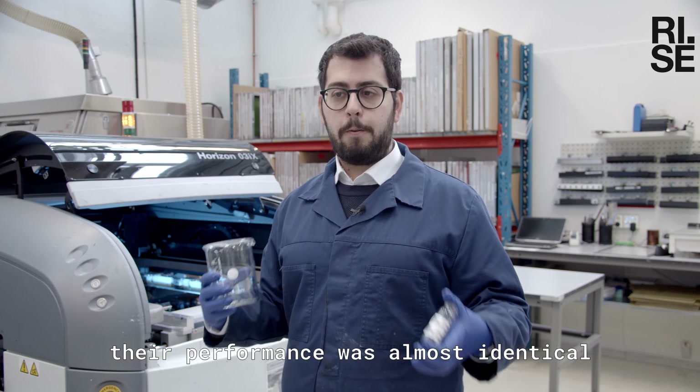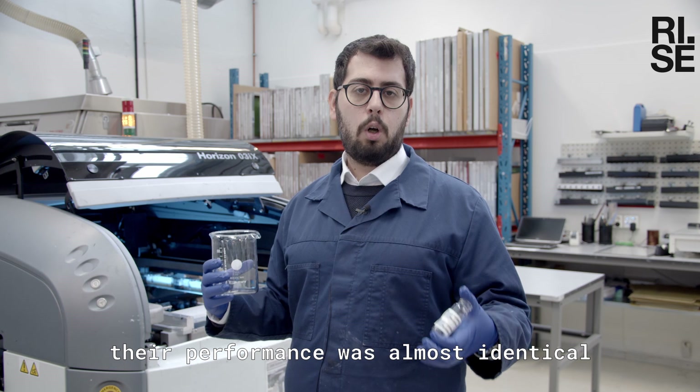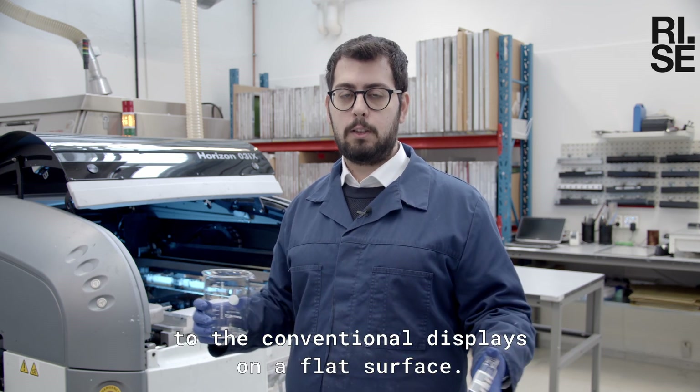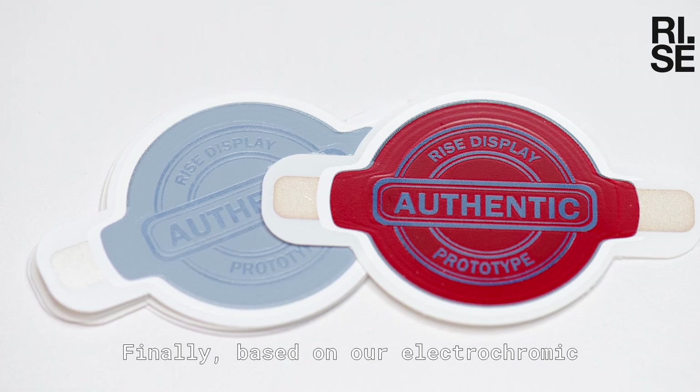When we removed these stickers from the release liner and placed them onto a curved surface like a beaker or a sample bottle, their performance was almost identical to the conventional displays on a flat surface.